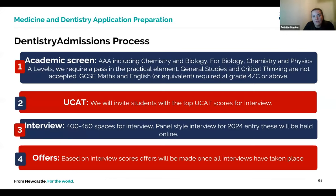For dentistry, the admissions process is more linear. The academic screen requires three A-levels including chemistry and biology, with a pass in the practical element of both. The top UCAT scorers are invited for interview — Newcastle interviews around 400 to 450 dentistry applicants. It's a panel-style interview, currently held online via Zoom with two or three dentists, students and lay people. Offers are then based on interview scores once all interviews have taken place.